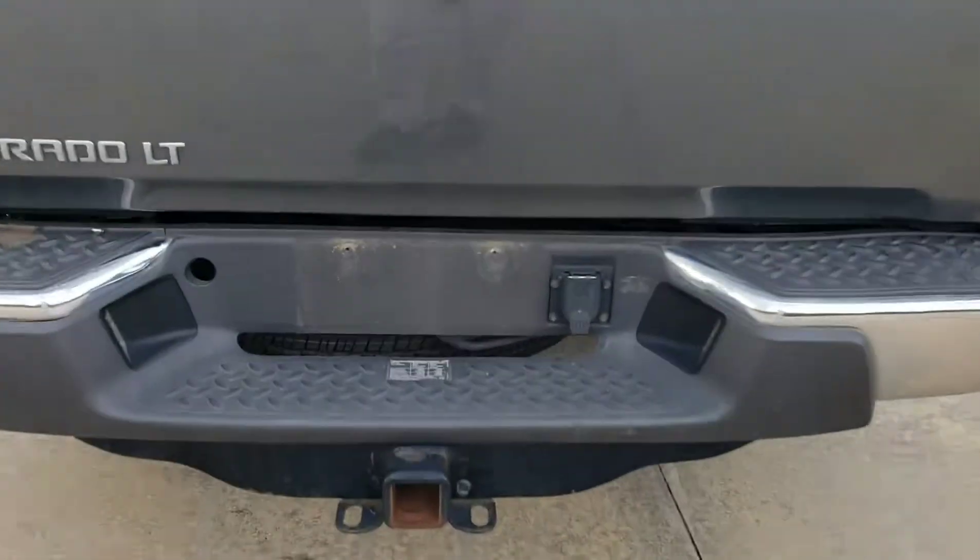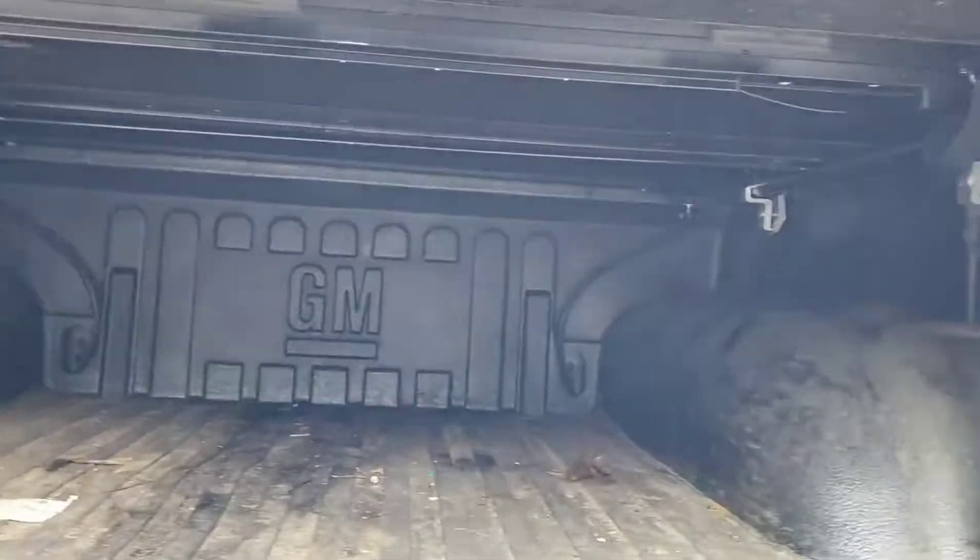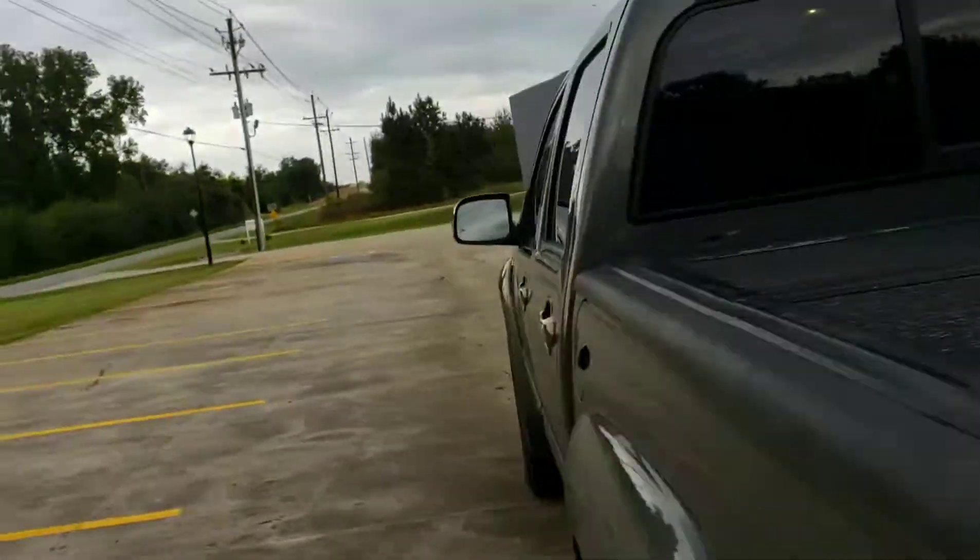LT trim level. Looks like the spare is brand new. Rubberized mat. Drop-in bed liner. Nice hard tonal cover. Rear sliding window.